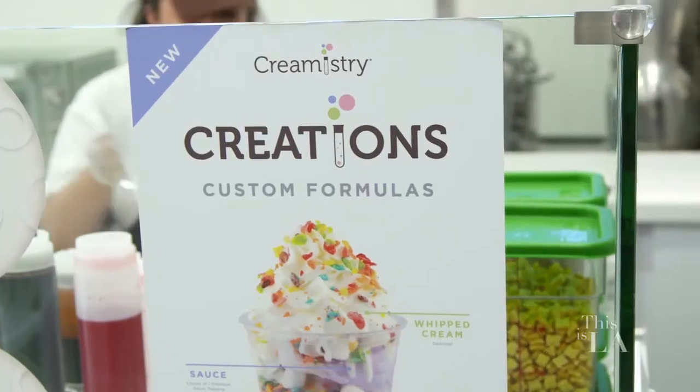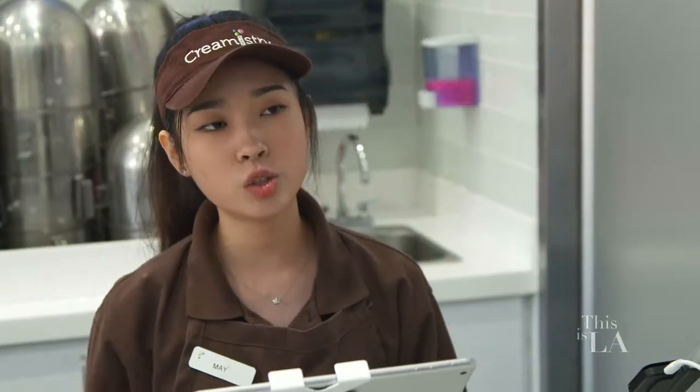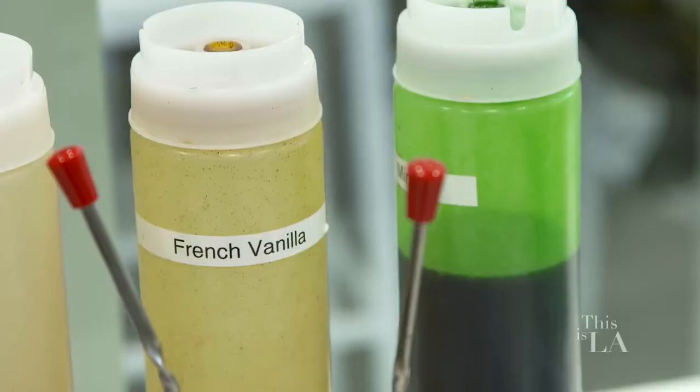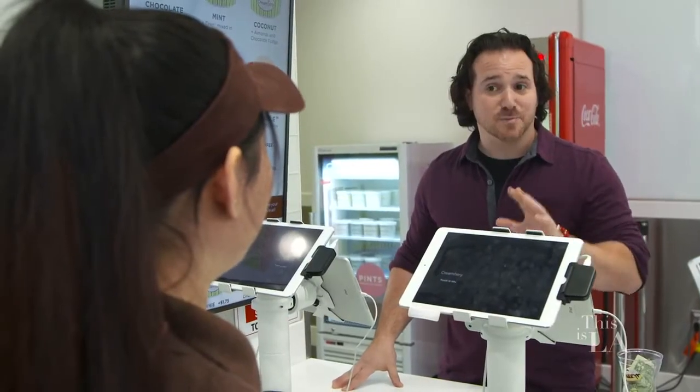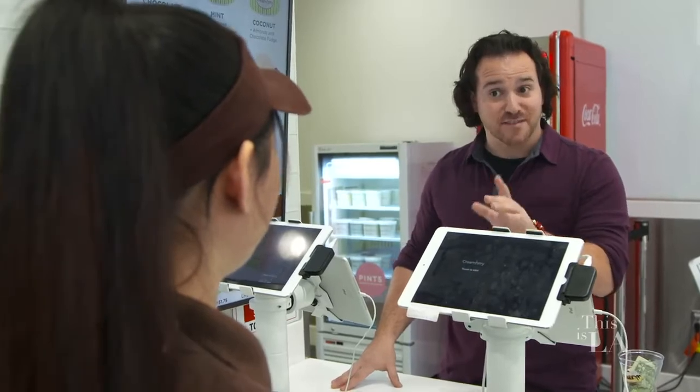Here you make everything fresh, made to order — nothing is pre-made. We have three easy steps. First you're going to choose your size and the base, then you're going to choose one flavor, and then for an option you can add toppings. That sounds amazing. I've got a little experiment that I want to do that's critical to the fate of mankind — I want to make a custom combination monster ice cream and see if it's the best ice cream I've ever had in my life. So is it okay if I come around, be your lab assistant, and you show me how to make it? Of course, come on in.